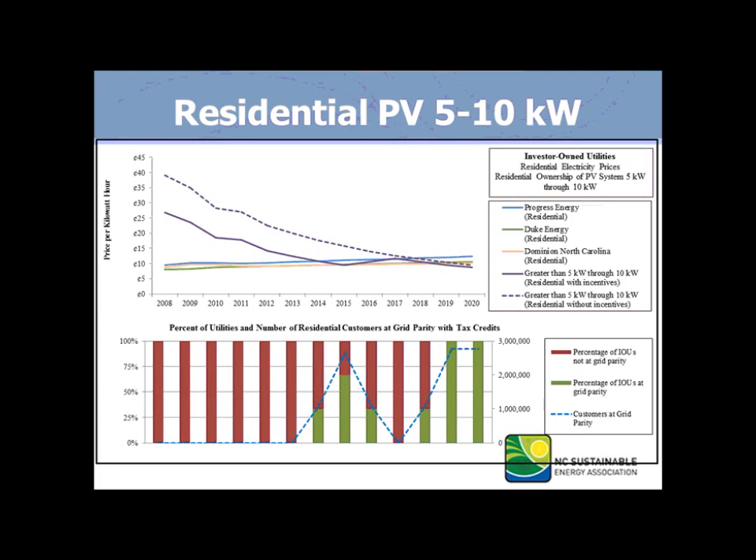The next slide gets a little bit better — we're looking at above 5 kilowatts up to 10 kilowatts. You'll see that you get some customers and utilities at grid parity with this size system modeled with residential tax inputs. You'll also see some grid parity crossover between the three investor-owned utilities around 2015 and again around 2018. And without tax credits, you're still approaching grid parity around 2018.